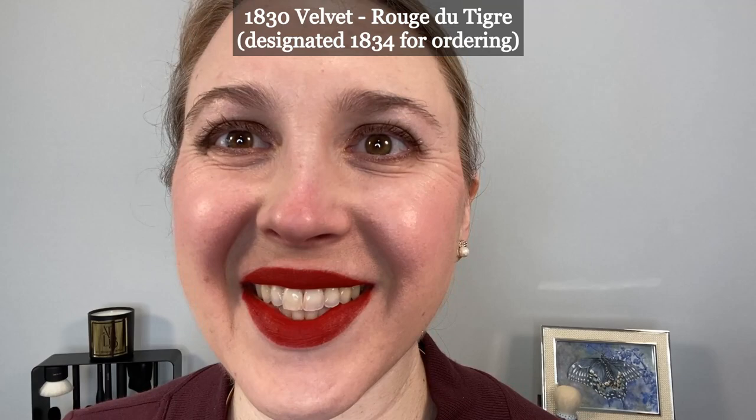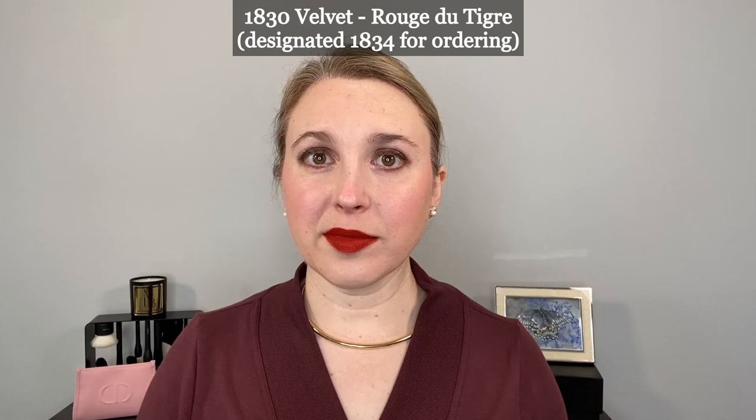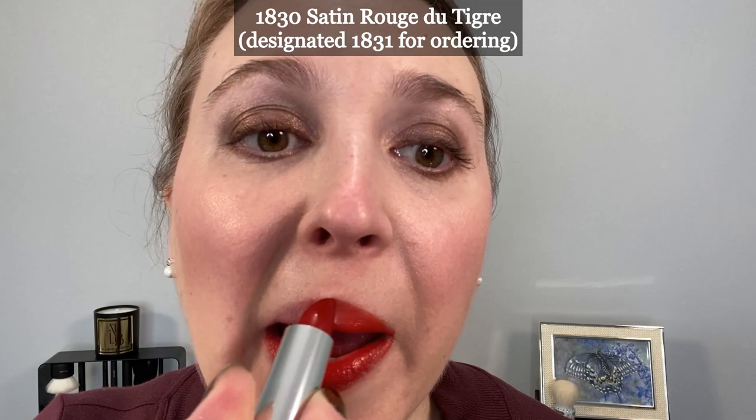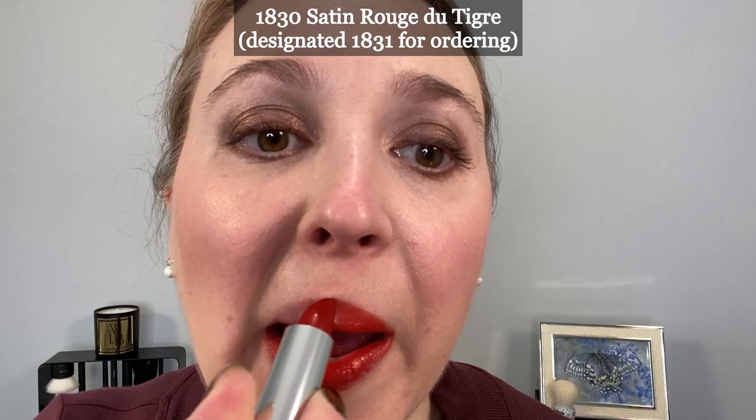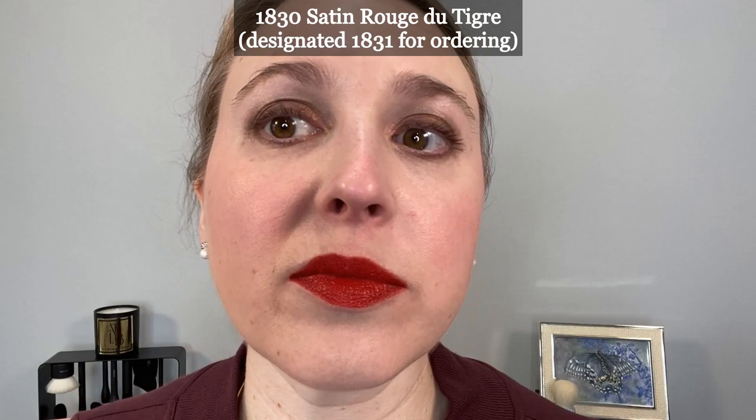I do have a video on the Guerlain velvet lipsticks when they first came out and the more I've been using these the more I like them — they're just really a nice formula. For this Legendary Reds collection, what they did was they took three iconic reds of yesteryear now reinterpreted in two emblematic finishes: the velvet and the satin. That's a quote from the Guerlain website.